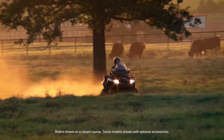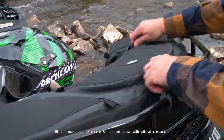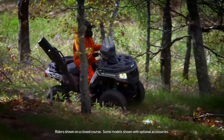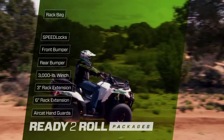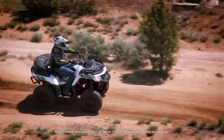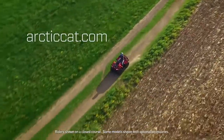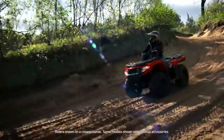And if you want to pump up the rideability and usability even more, the 2016 Alteras come with accessories designed specifically for your needs. Ready-to-roll accessory packages are a great way to get more for less. To see the full line of Alteras, including our sporty mid-size models, check out arcticcat.com or visit your local Arctic Cat dealer.